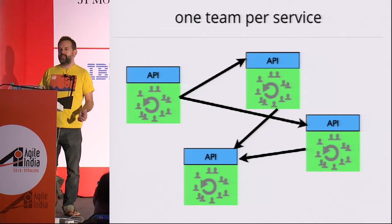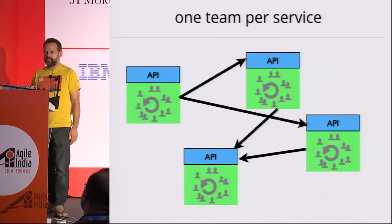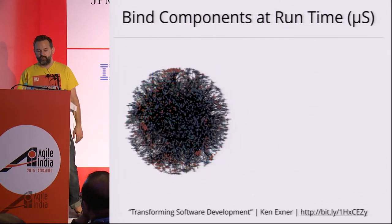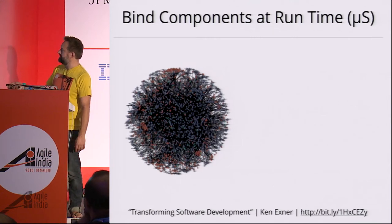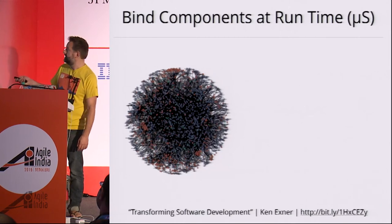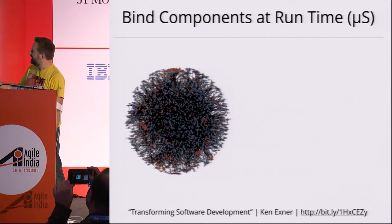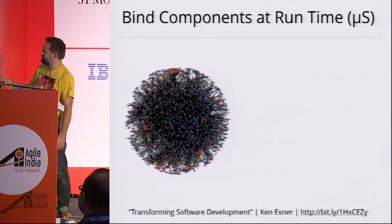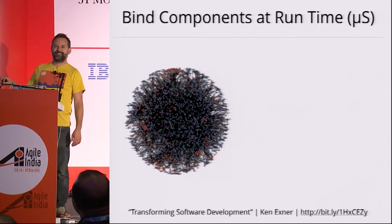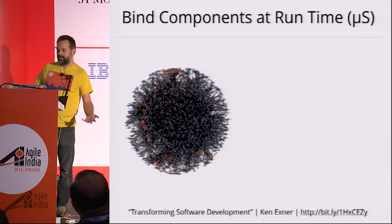Once we have components or services, we need to combine them to do anything useful. There are two ways, fundamentally, to bind components. One way is to bind them at runtime — which is what microservices is all about. This visualization shows all of Amazon's services, where each little dot is a service and the lines are the connections between them. Everyone is making these visualizations now — they're called death stars, which is a charming term.